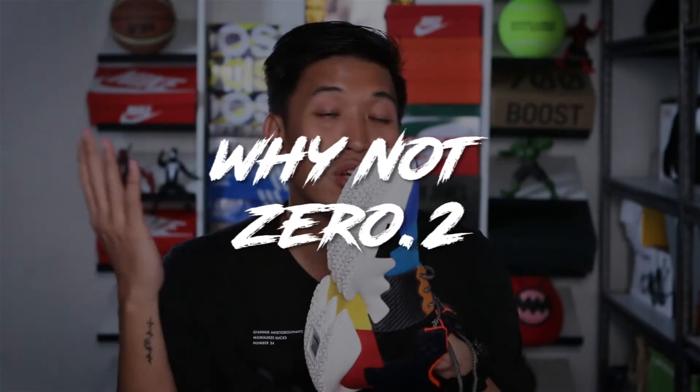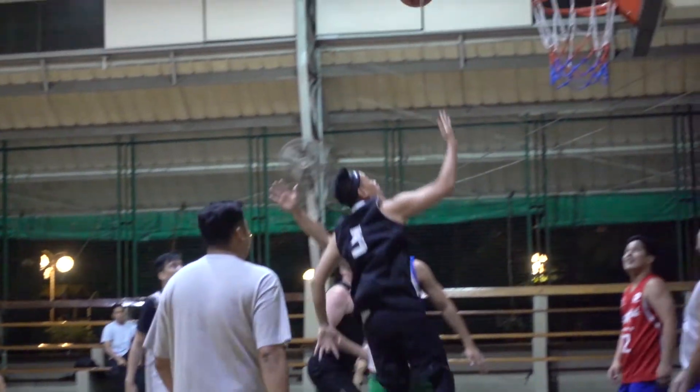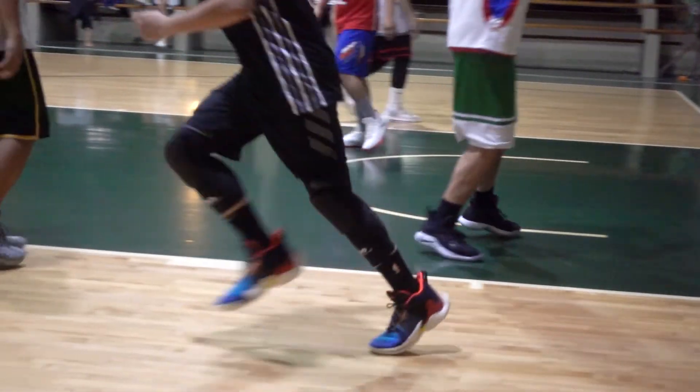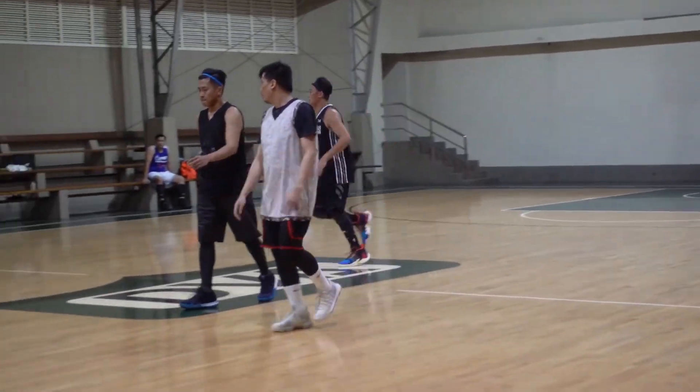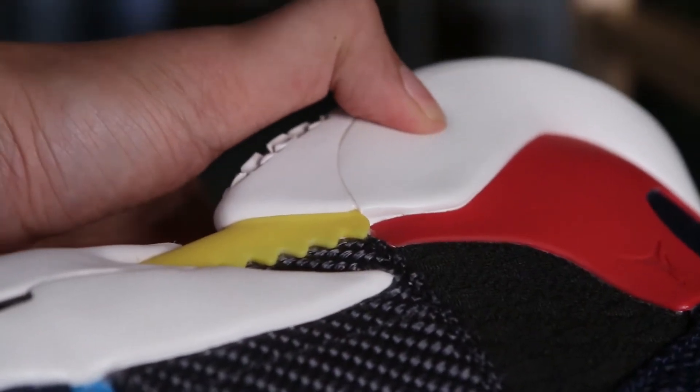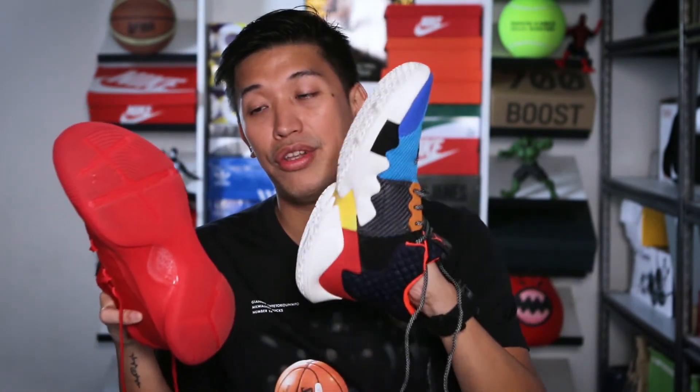For my final verdict — you guessed it — the Why Not. The cushioning won me over. It's a very well-balanced shoe: great impact protection, good bounciness, still responsive, very good traction, very supportive upper, and it's cheaper than the Curry 6. What I don't like about the Curry 6 in comparison is the lack of cushion. I really like the traction on the Curry 6, but for lateral support and the upper, I prefer the Why Not because of the wings and how high the cushioning goes up, which also serves as lateral support.